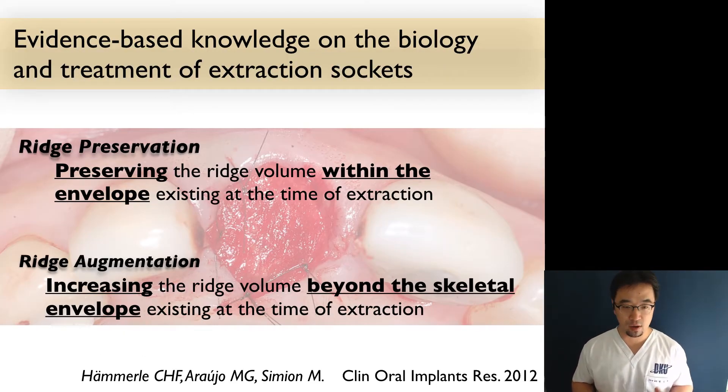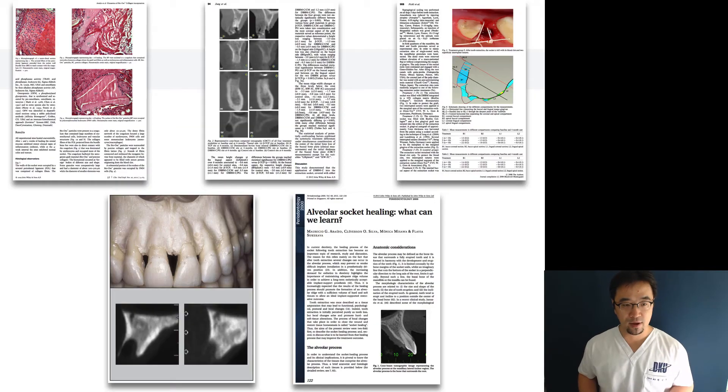I'm pretty sure that all of you watching this video are fully aware of the concept of ridge preservation, which preserves the horizontal and vertical dimension after extraction by grafting inside the extraction socket. If you graft a little bit more, it can be ridge augmentation. Over the decades, a great number of studies have been published including histological, radiographic, and clinical studies, systematic reviews, and even long-term results. The concept of ridge preservation is well established.